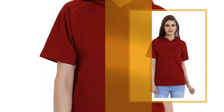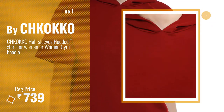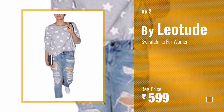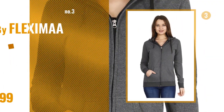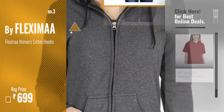Number one, most popular: by Chkokko — watch this video and choose your favorite. Number two: by Leotude. Number three: by Fleximaa — get your favorite shirt now, just click this circle in the corner.